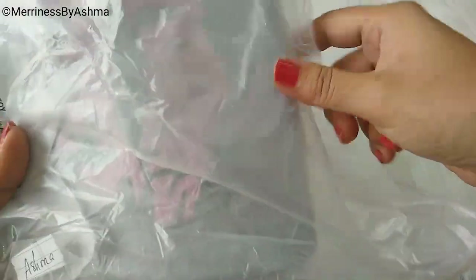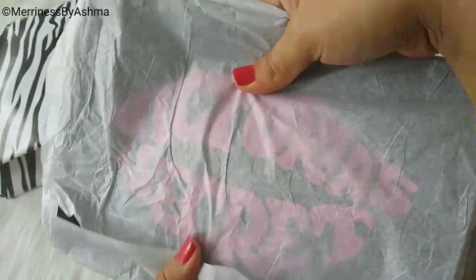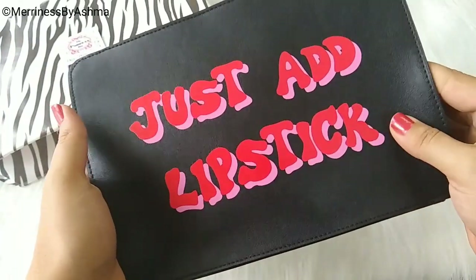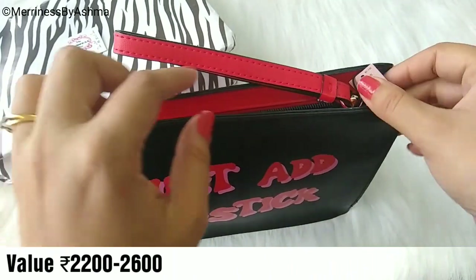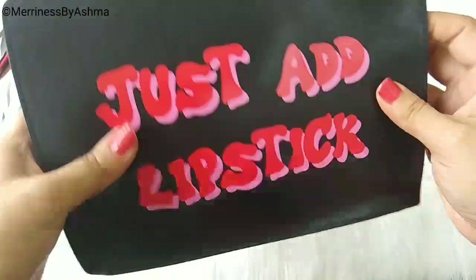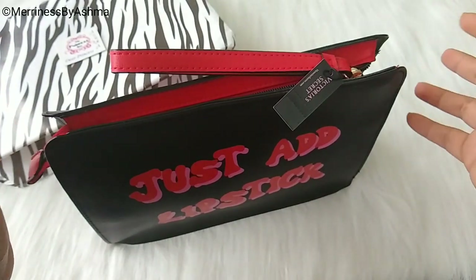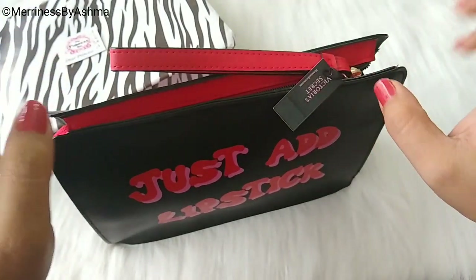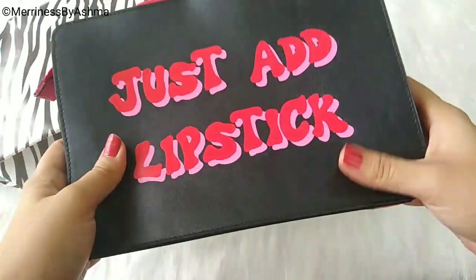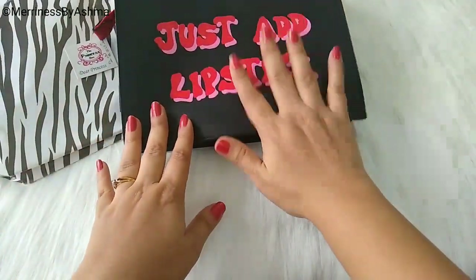We will just open this quickly and see what it is. Yes, the pouch is from Victoria's Secret, and this is how it looks. The quality and everything is really good. I really like the material — it is pretty bulky. And this one says 'Just Add Lipstick.' I am really happy that the first product itself is from Victoria's Secret. I have just removed all the products outside to show you how big the bag is and how the quality is. It is really nice and you can store a lot of things inside. It can be used as a makeup pouch or whenever you want to travel. I really like the addition of this pouch.